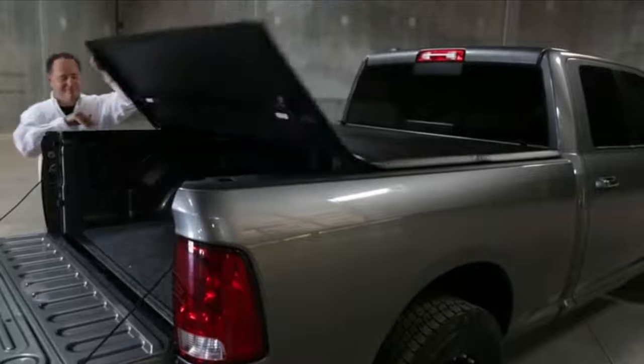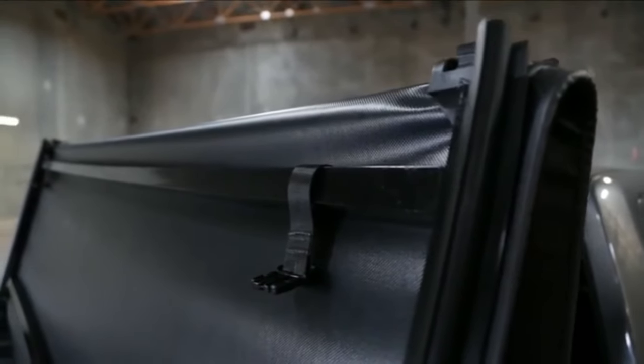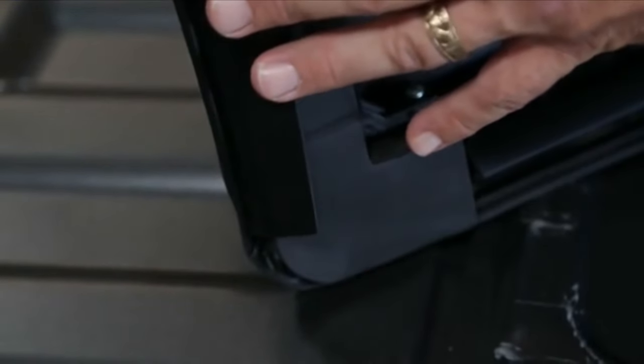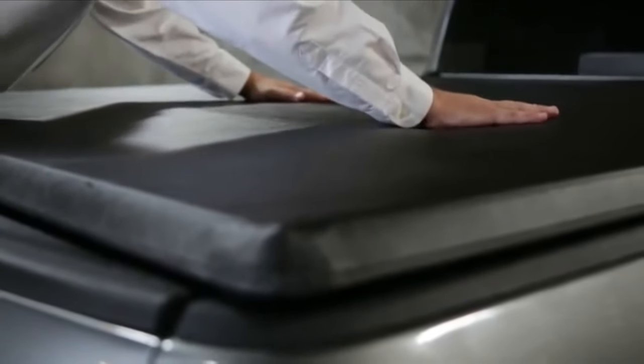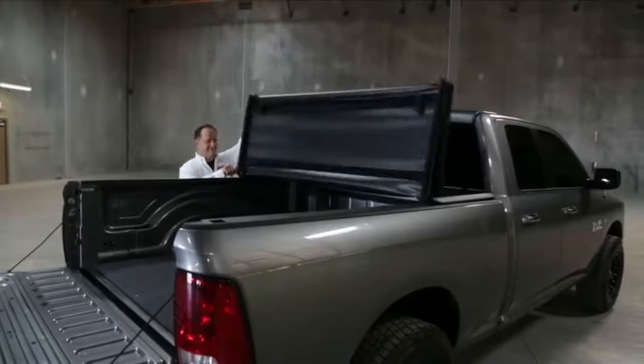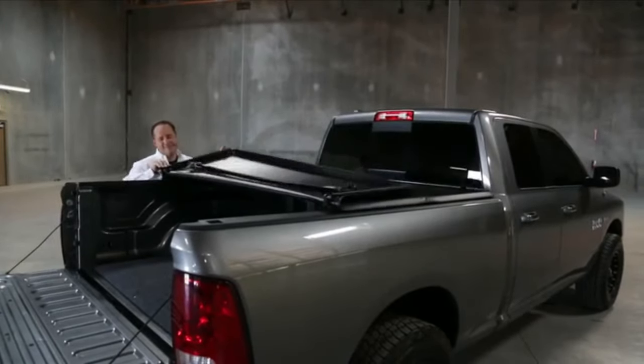The protection from UV and sunlight does its job well though. I did not open this tonneau cover once and experience extreme heat inside it, or notice any fading, regardless of how long it was exposed to direct sunlight. It pains me to say it, but this is one of the most mediocre tonneau covers I have tested. Don't get me wrong — the cover does the job for its price range, but it could have been so much better.